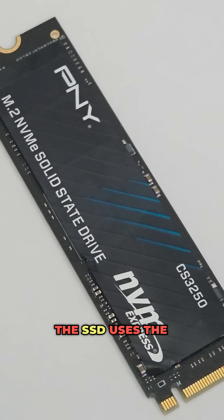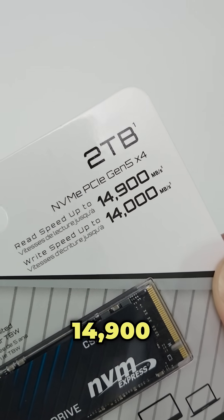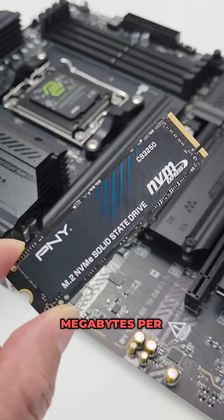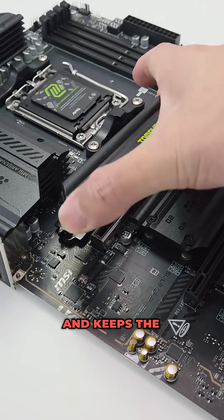The SSD uses the latest FIZEN E28 SSD controller, delivering a blazing sequential read speed of up to 14,900MBps and a super-fast write speed of up to 14,000MBps. The controller comes with a thermal coating design, which helps extend its lifespan and keeps the temperatures low.